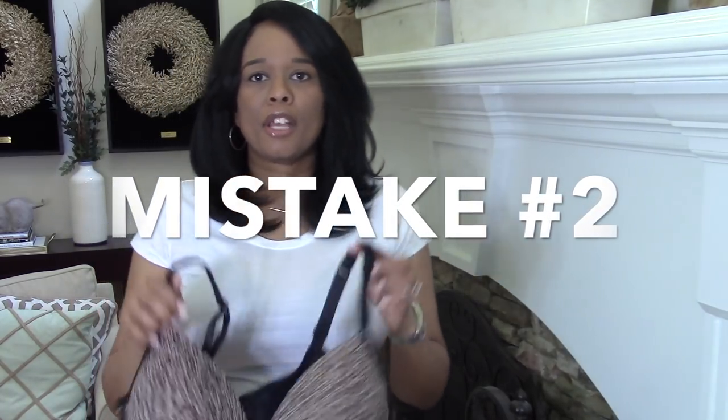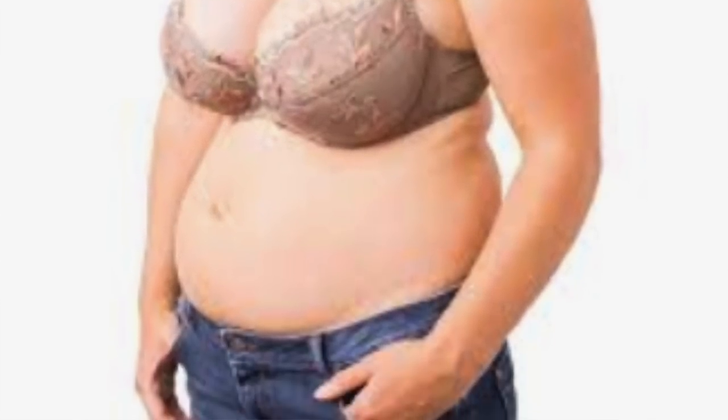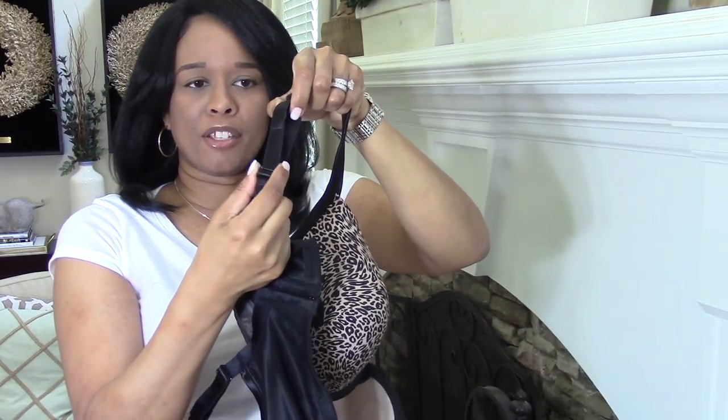Mistake number two is loose straps and not enough hooks or support in the back of your bra. Your straps should not be really, really loose — you should not be able to pull them way up in the air because if your bra straps are loose, your boobs are going to fall and sag. You want to make sure that you tighten up those bra straps. Most bra straps have a little adjustment in the back. Pull it as far as you can without feeling uncomfortable — you want to be able to at least slide one finger width underneath the bra strap, and that'll have the right amount of support to lift that chest up.